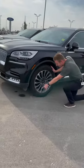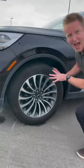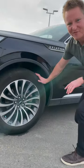Look at the rubber on this — 20 inch rims. Absolutely beautiful. Fits this perfectly.